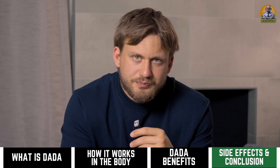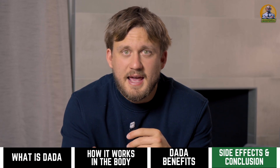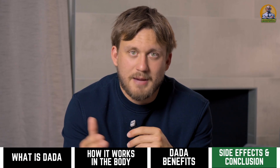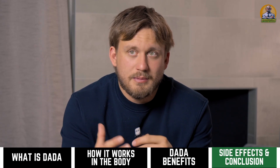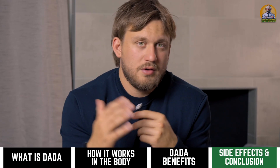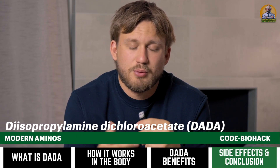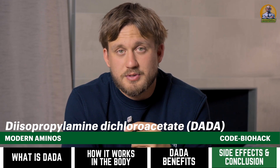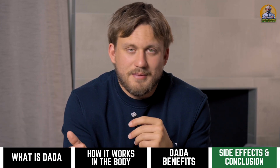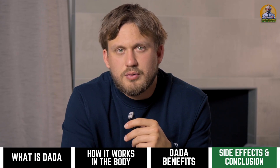Let's wrap this up by discussing where you can find DADA. My favorite source is Modern Aminos — you can use code BIOHACK to save and support the channel. Remember it's for research purposes only, not for human consumption, but that's where I get my DADA from. It's third-party tested with excellent customer service.